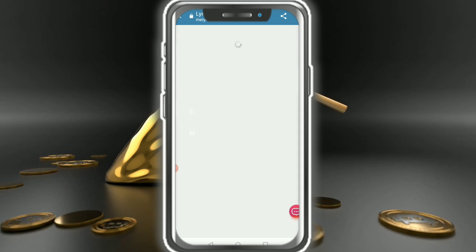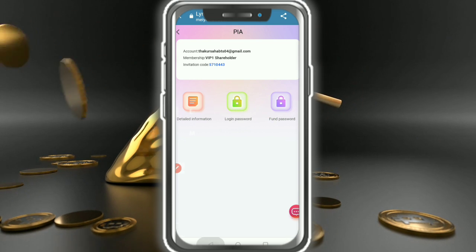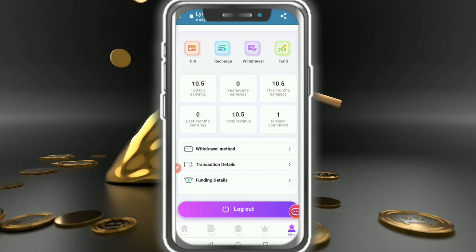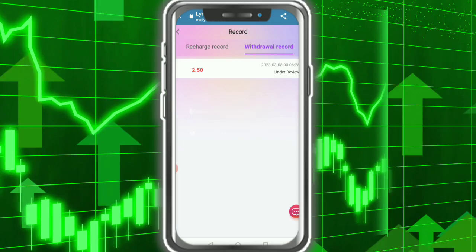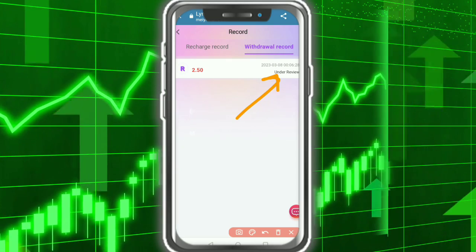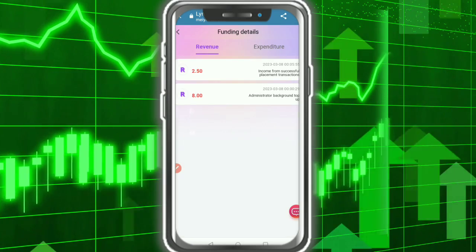You can check the version information, account details, login password, and fund password here. The balance is 58 USDT. This is the transaction record and the withdrawal record currently under review. This is the funding detail showing revenue.